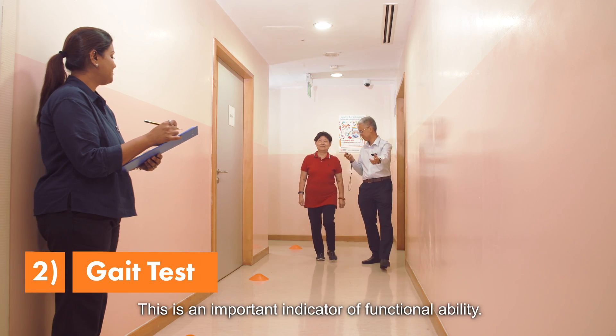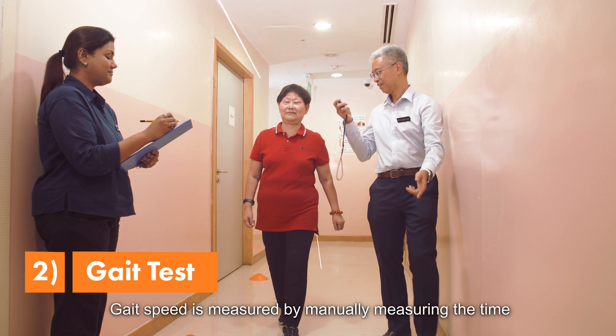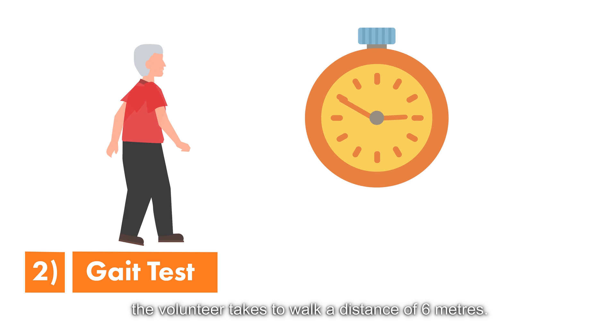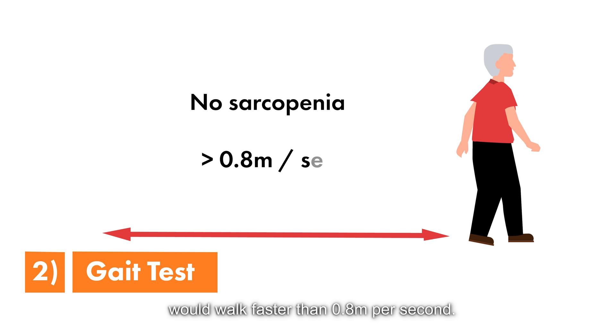Secondly, gait. This is an important indicator of functional ability. Gait speed is measured by manually measuring the time the volunteer takes to walk a distance of 6 meters. A volunteer with no sarcopenia present would walk faster than 0.8 meters per second.